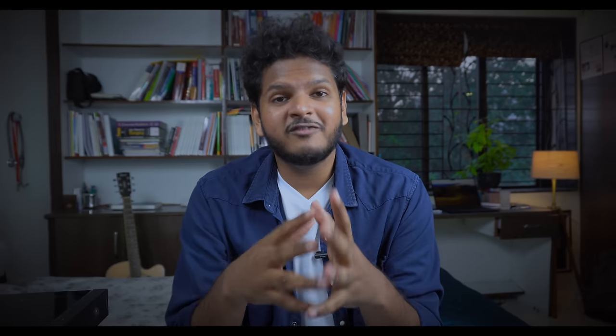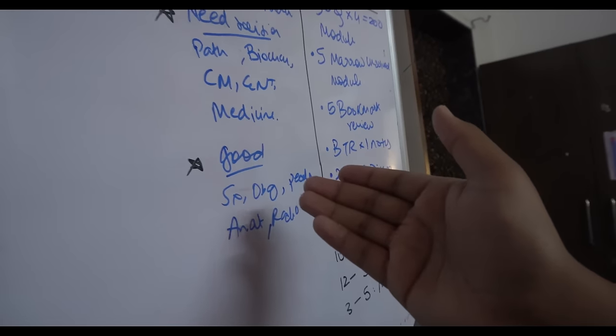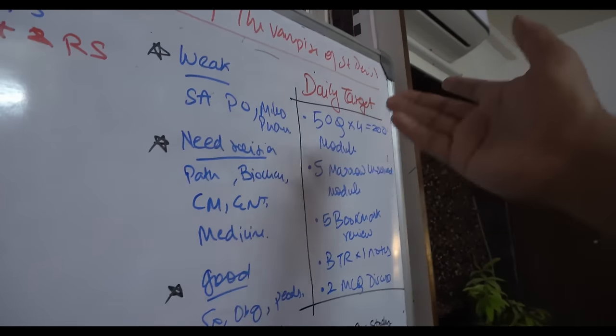Point number two: eliminate the choice. Oftentimes we have multiple things to study and we cannot decide what we actually want to do. So make a schedule for the short term — that means three, four days or one week — and just blindly follow that schedule without having to think, okay, today I have to study this or that. Otherwise, in confusion, you won't study and will waste your day. Making a schedule which will send a notification to your phone in the morning will reduce the friction of getting started and will actually put you in a good position of consistency.